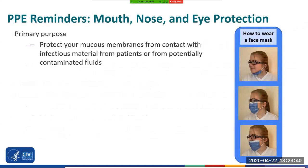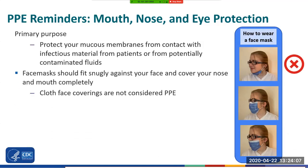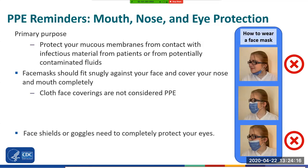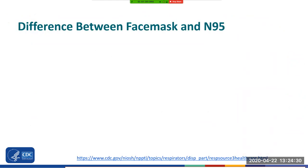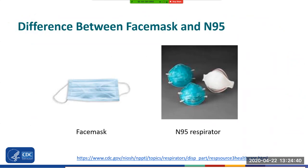Depending on your facility's policies and the type of care you are providing, you may wear a combination of face masks and eye protection or full face shields to protect yourself. These help protect your mucous membranes from contact with infectious material. It's important that they cover your nose, mouth, and eyes completely. Face masks should fit snugly against the face, fully covering your nose and mouth. Cloth face mask coverings are not considered PPE. Face shields or goggles need to completely protect your eyes; face shields should cover the front and sides of the face, and personal glasses or contact lenses are not considered adequate eye protection. It's important to recognize the difference between a face mask and an N95 respirator. The face mask fits loosely over the face, while the N95 respirator filters the air and provides a seal around the face, but must be fit tested prior to use.